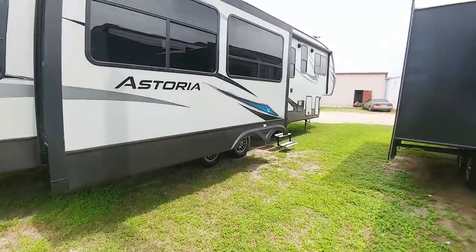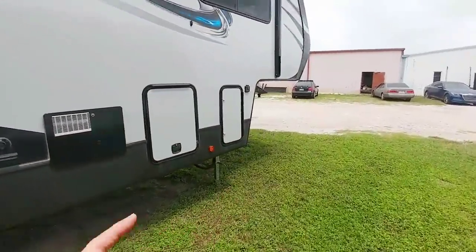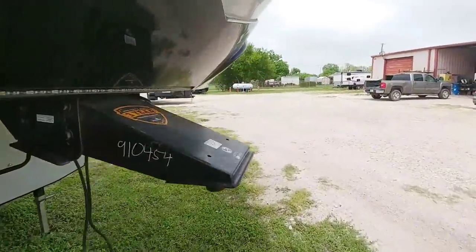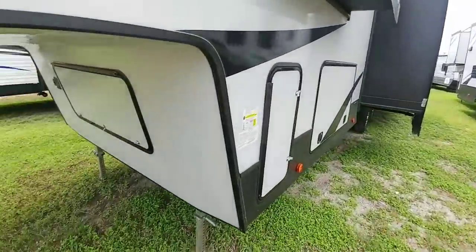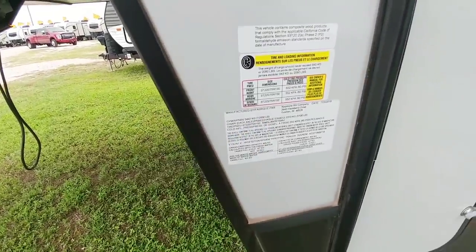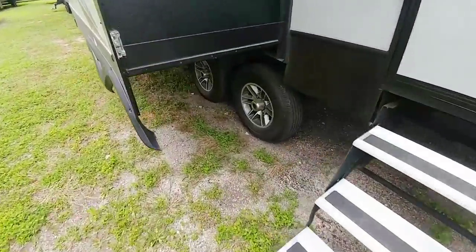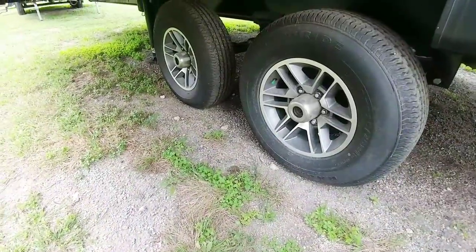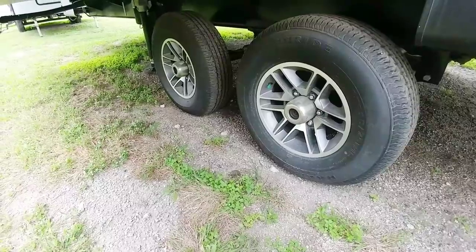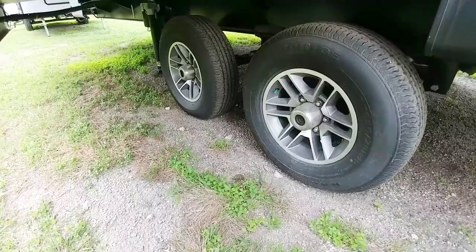Let's take a look at the numbers on this specific unit and see if the weight rating is essentially the same as mine. My Coachman Chaparral has a gross vehicle weight rating of 14,000 pounds. This one has a 12,000 pound gross vehicle weight rating, so it's significantly lighter. It also has 6-lug hubs versus the 8-lug that come on mine, which means these are either 5,100 or 6,000 pound axles versus the 7,000 pound 8-lug axles on the Coachman.